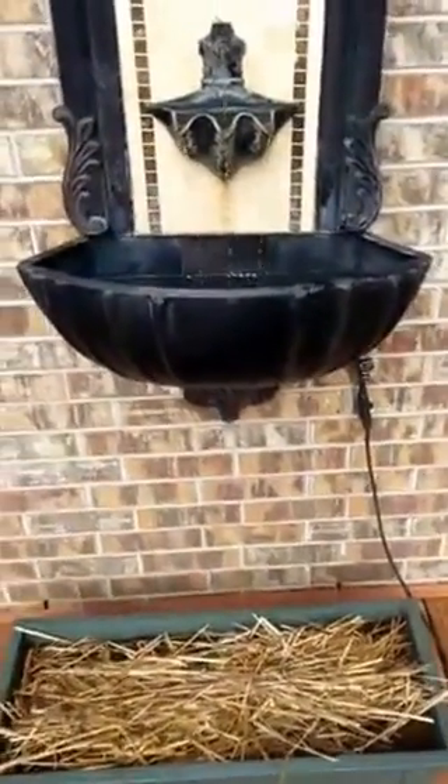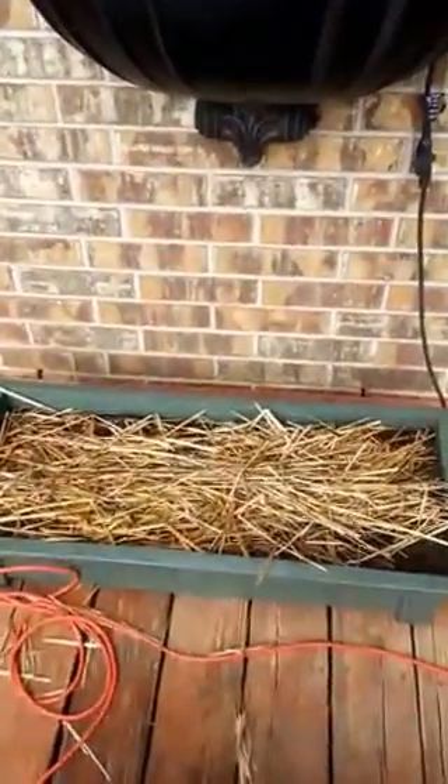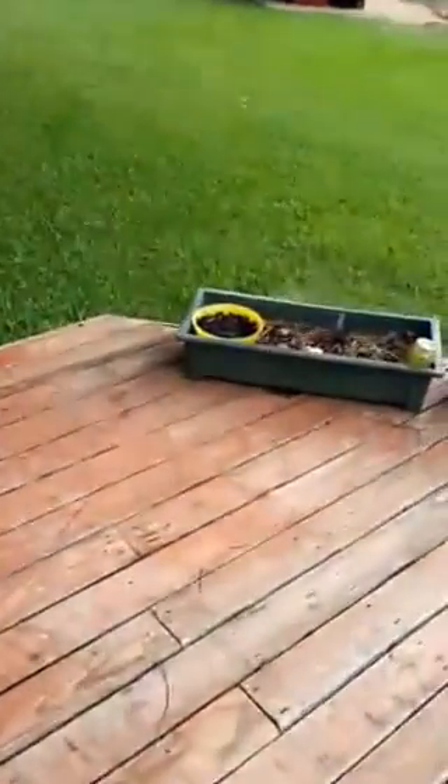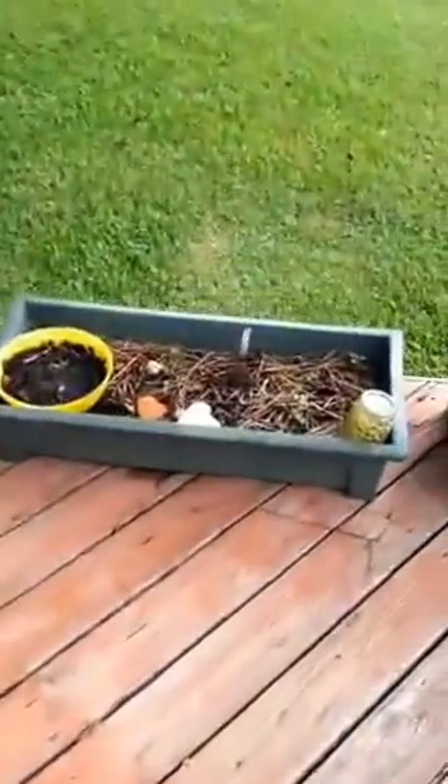I'll just give you a little tour of a few things. There's our waterfall and our non-existent lettuce garden box. Nothing's growing in there, even though I planted it twice — certainly not a lettuce homesteader! Here's some herbs.